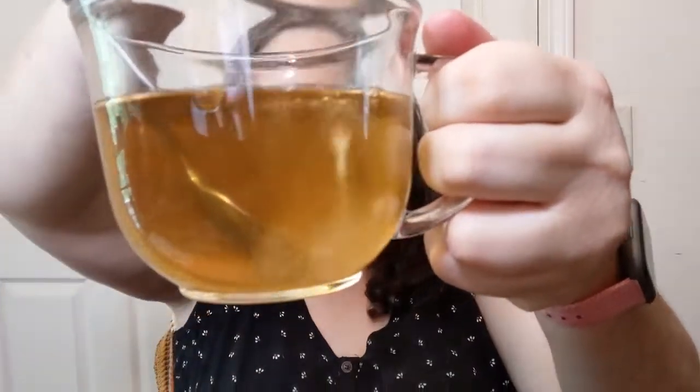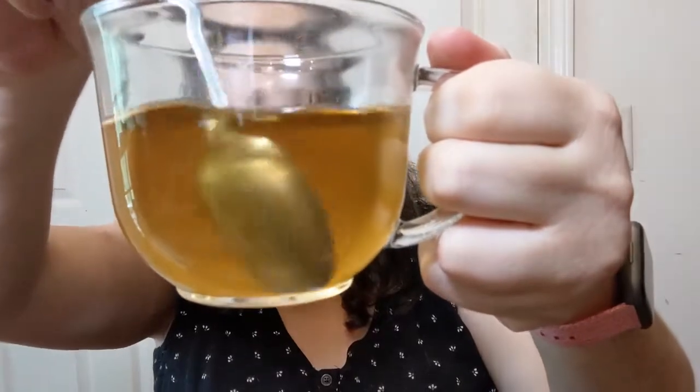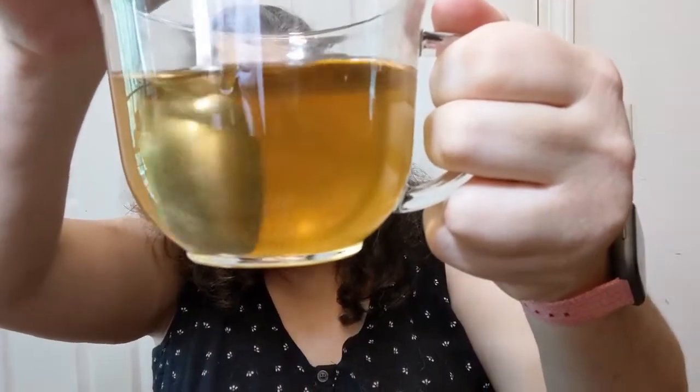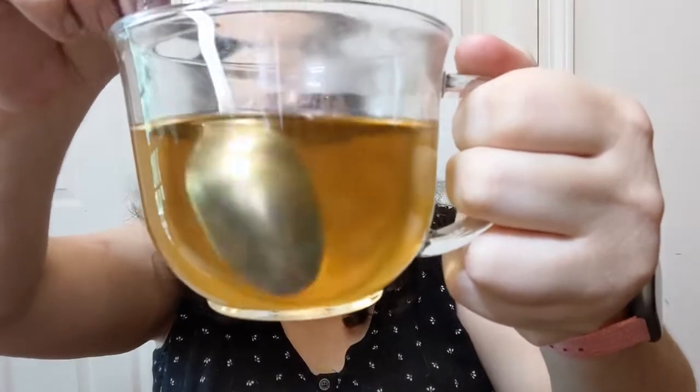I think it would be even more pleasant with some sweetener, because that's how I roll. I'm going to add my generic stevia from Aldi — one packet. Let's pour it in and see how it dissolves. It's fun using the clear mug because you can watch what happens. Look at that sweetener swirl around — it dissolves quite nicely in a hot liquid.